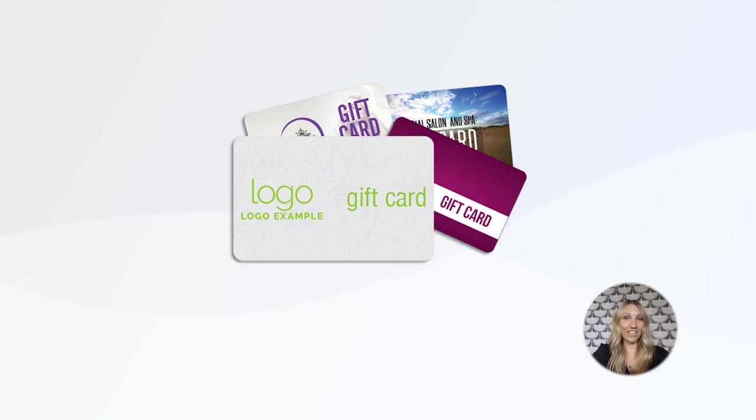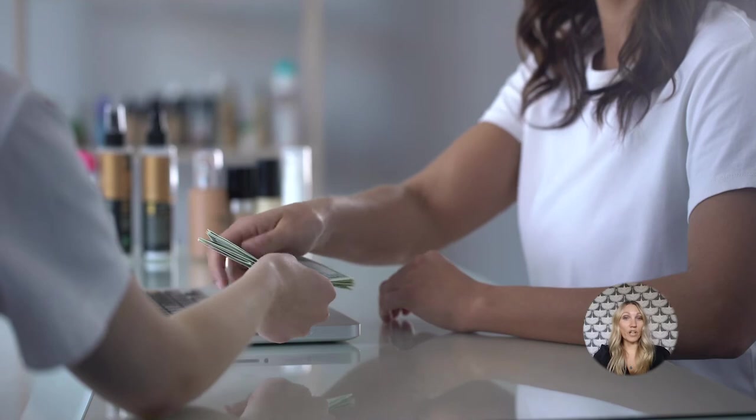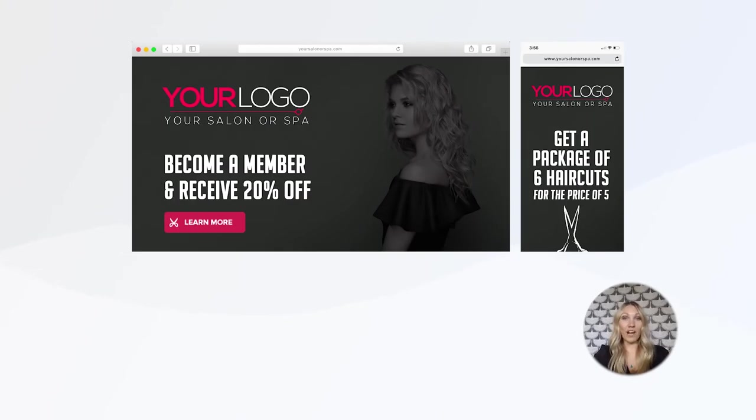Number six: offering gift cards is an ideal way to help your clients give the gift of beauty any time of the year. It's another way to add both convenience and encourage client loyalty. Just remember to keep stocked up and to let clients know that cards are available for purchase in the salon or through online client scheduling.